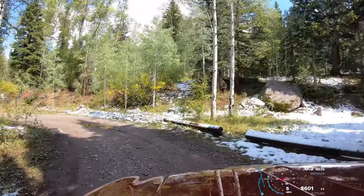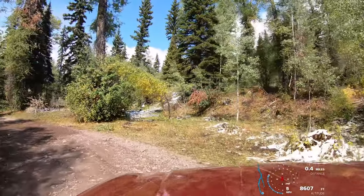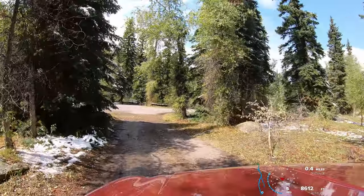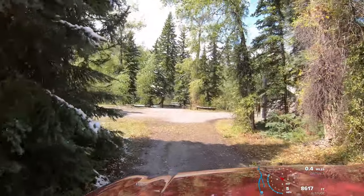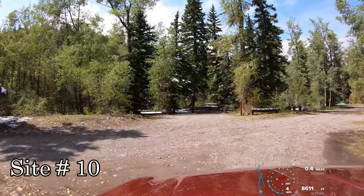There are 12 campsites here at the Big Cimarron. I think everything on the right-hand side coming in backs up to what is probably the Cimarron River. We're looking straight into site number 10.